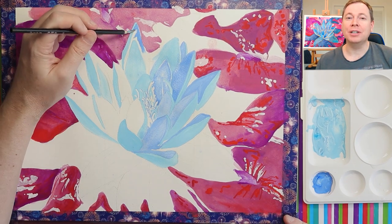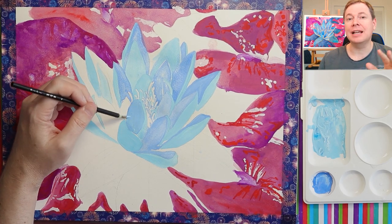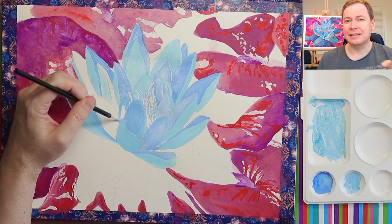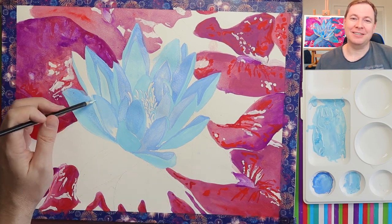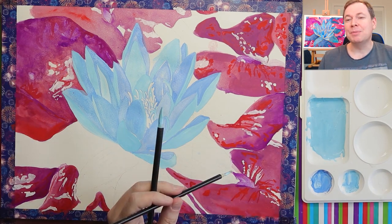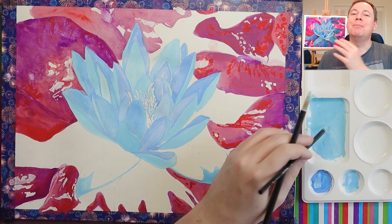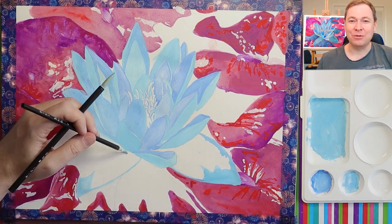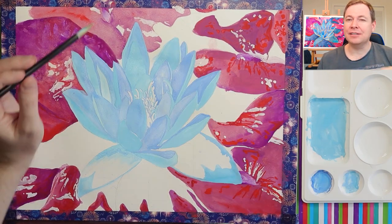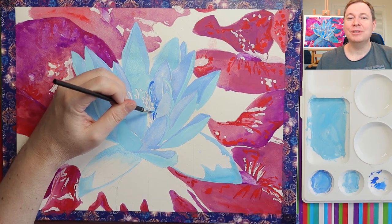Every time you try to put on a new layer with gouache, the water will activate the layer below and things will start to mix together, unless you let things dry and you only go over once. Most people find that it's hard or impossible to layer with gouache, but it's really easy with acrylic gouache. So I took advantage of that by painting over at least three different layers in different parts of this painting, which was really cool and fun to experience.